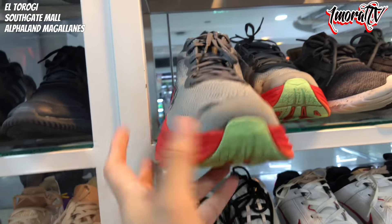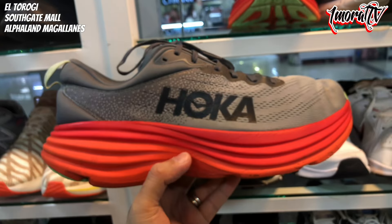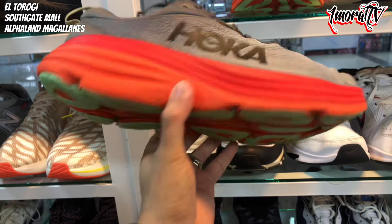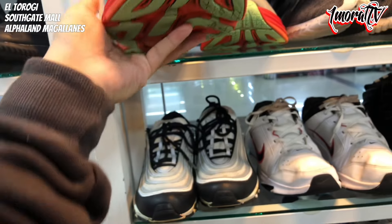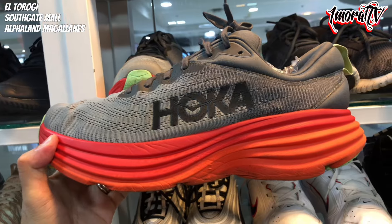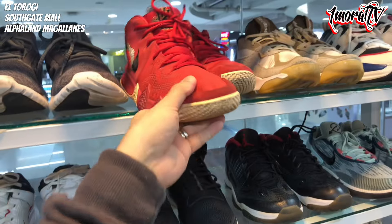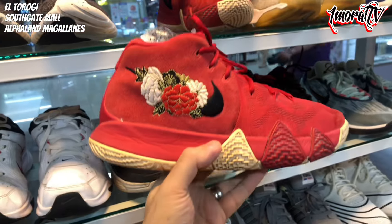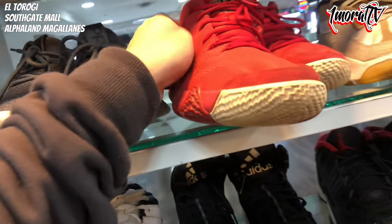There are also some Hoka shoes here. Size 13, priced at 1,800 pesos. No insole — it's been removed. There's also a Kyrie 4 Floral here. Let me find the size. Let me check the side or back of the tongue.